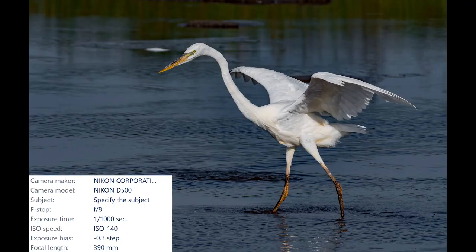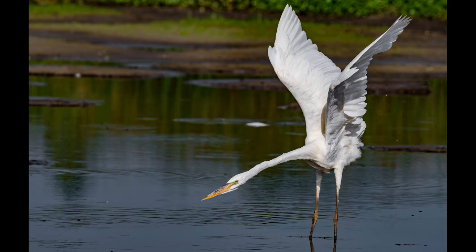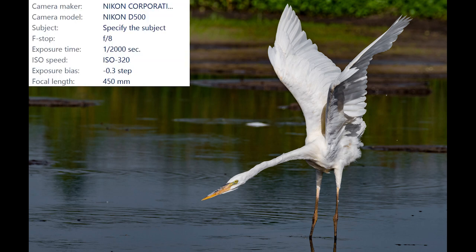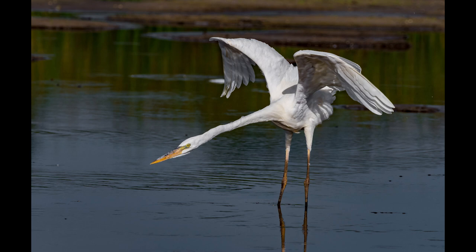I spent a lot of time with this bird and was presented with some great photo opportunities, like this really different-looking wing stretch. I was also constantly changing my settings to compensate for the cloud cover moving in and out of the area. Take a look at the wings in this shot — it's amazing how the water reflects on the underside of the wings and creates that light shimmer in the shadow.